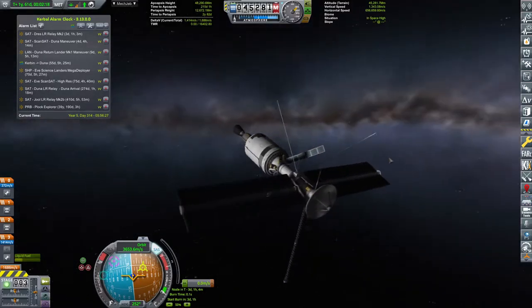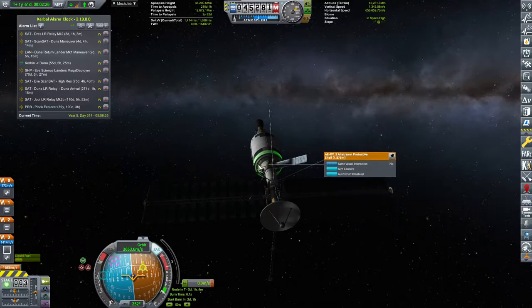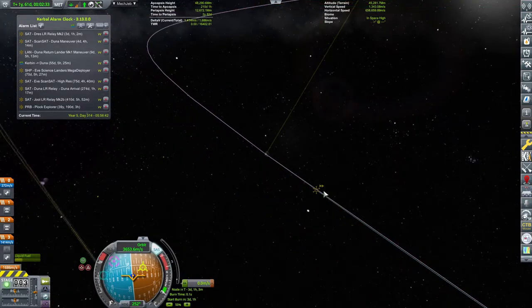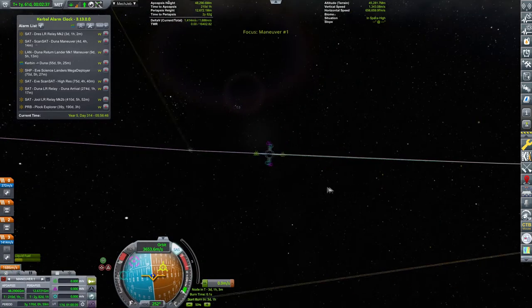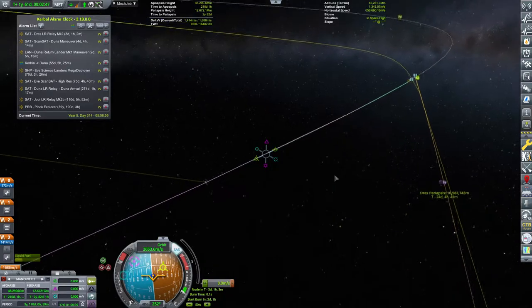Hello and welcome back to our KSP career. Today we are looking back at our Drez probe. We are supposed to get a Drez encounter pretty soon, as you can tell, and we are going to have a flyby of it.